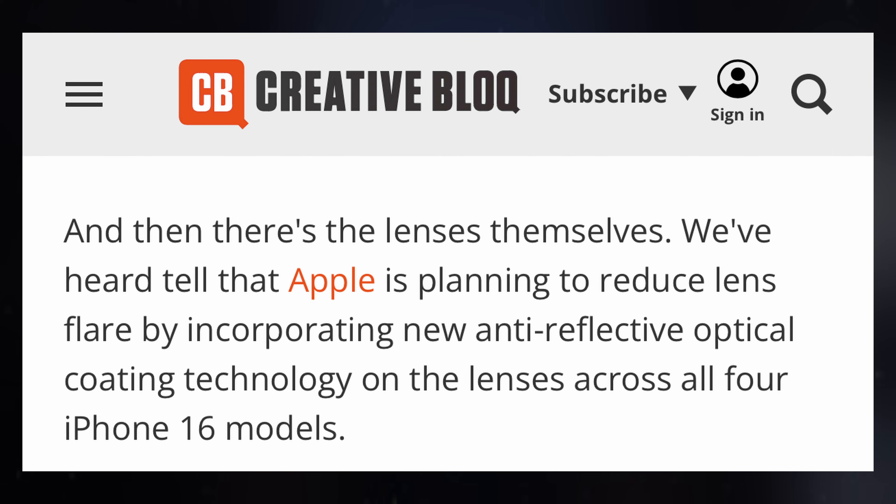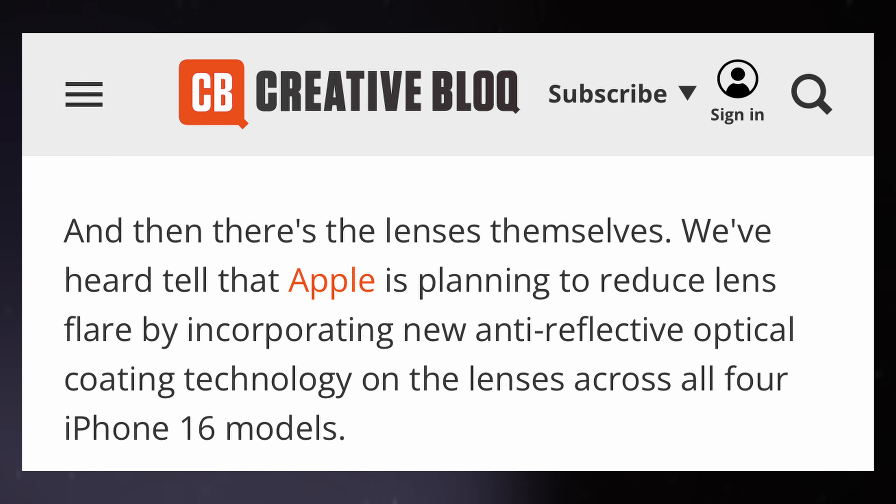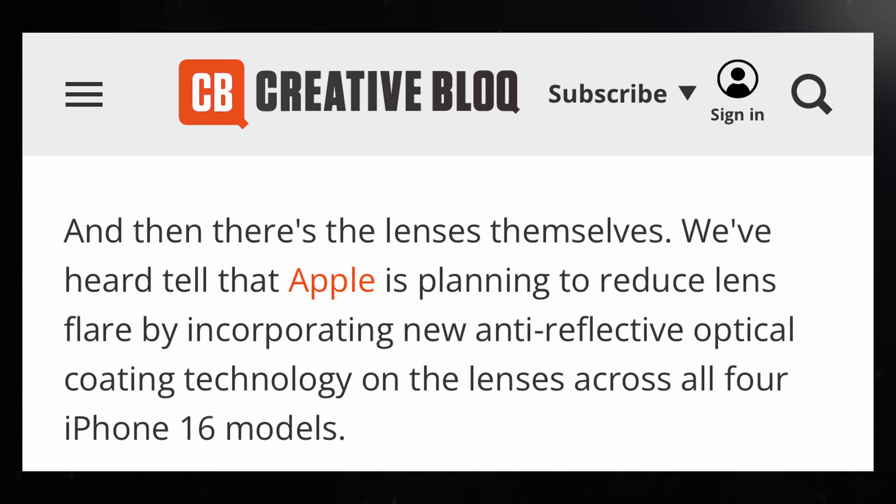Creative Block also notes that all three cameras on the iPhone 16 Pro and Pro Max, as well as the cameras on the iPhone 16 and iPhone 16 Plus, will undergo changes. Specifically, the lenses will be redesigned with new anti-reflective optical coating technology to reduce lens flare.